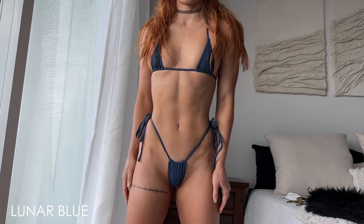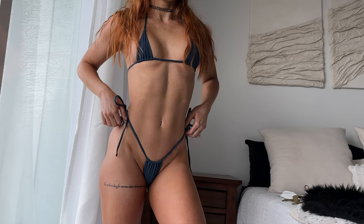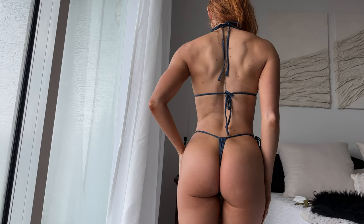The next color is called Lunar Blue. It's so, so pretty in person. The fit is the same as the Pamela Red because it's the same exact bikini. I really love this simple and sexy look for summer and honestly all year round. I think it's timeless and it'll never go out of style.